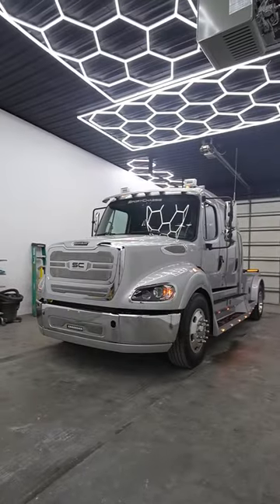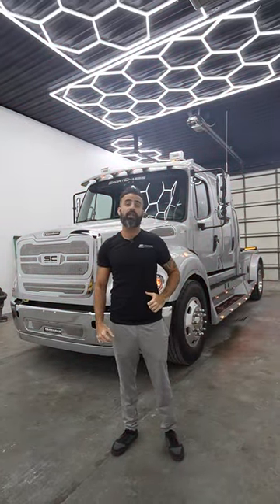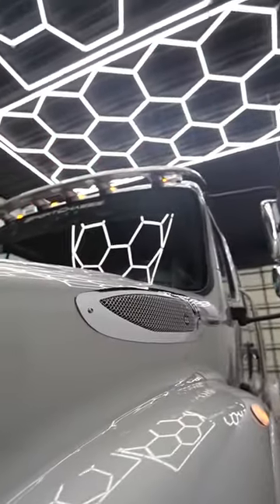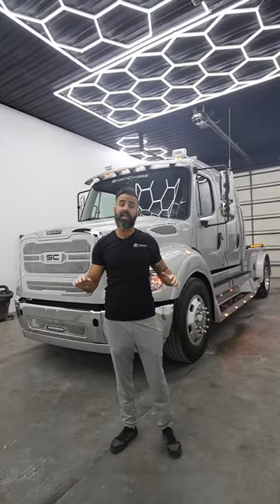This is a 2023 Sport Chassis M2112, 25th Anniversary Edition, and it is fully loaded out. This 112 only has 14,600 miles on it — it's just like new.